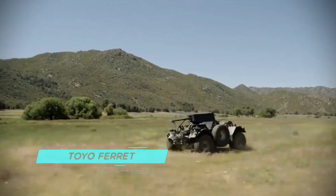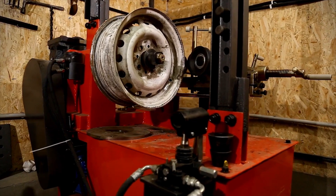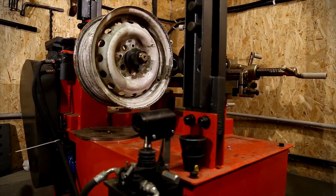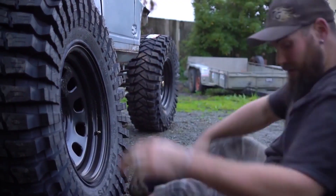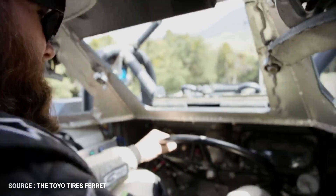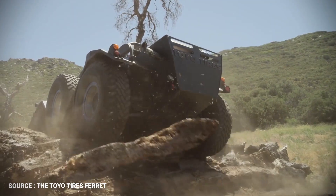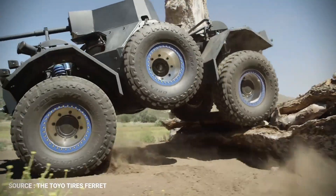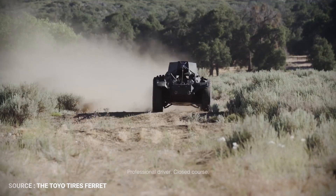Toyo Ferret. Most of the time when a tire manufacturer looks to create a show car for advertising its off-road tires, it slaps some big tires and wheels on a brightly colored lifted truck, jeep, or desert pre-runner. Apparently, someone in the marketing department at Toyo Tires has quite the overactive imagination, as they commissioned an insane LS-powered 1959 Ferret armored six-wheeler.